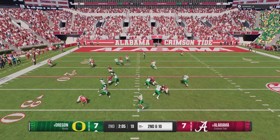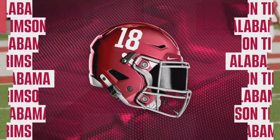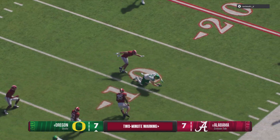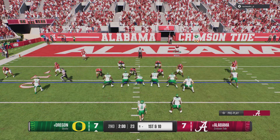They'll run play action, looking to the big tight end — complete downfield! Tight coverage right there but he makes the grab, and they've got it on the 11 in a red zone chance. The Ducks have it with first and ten.